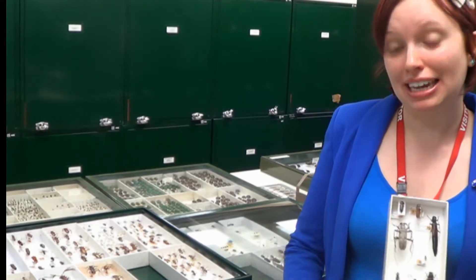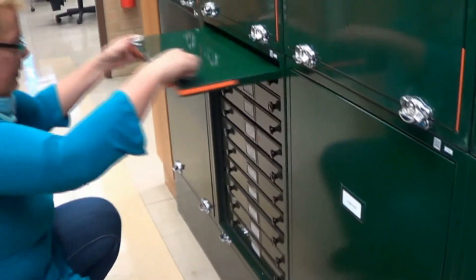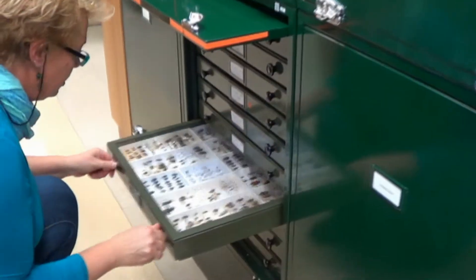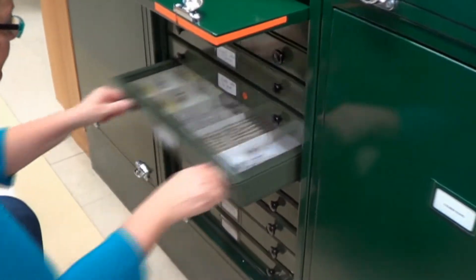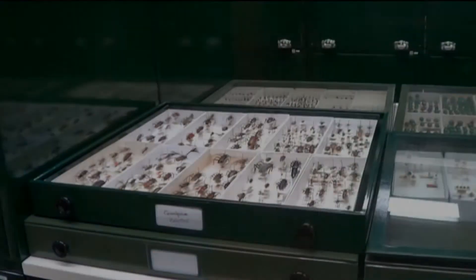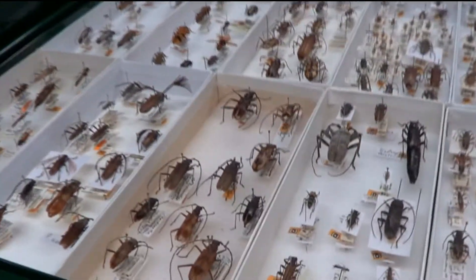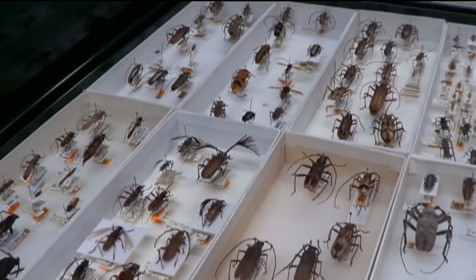Insects can be pinned or stored in vials of ethanol. The millions of pinned insects are kept in these cabinets, organised in drawers depending on what kind of insect they are. The specially designed drawers protect the insects from being damaged and also stop them from being eaten by pests, so that they can be studied by scientists into the future.